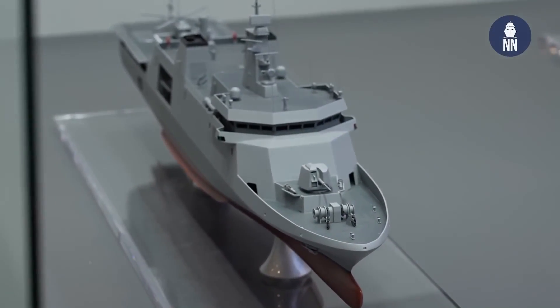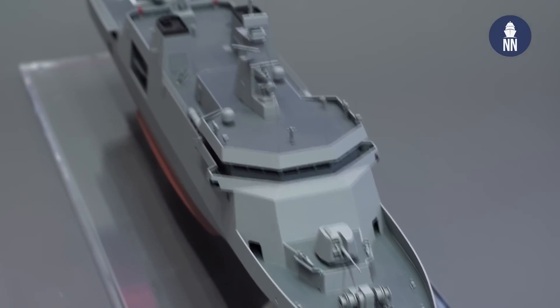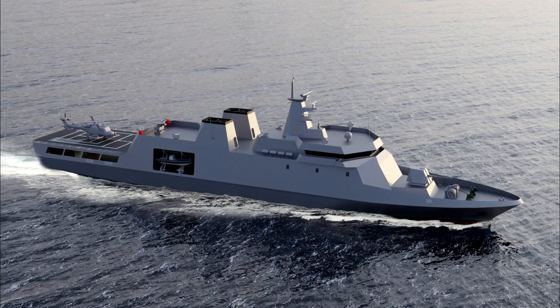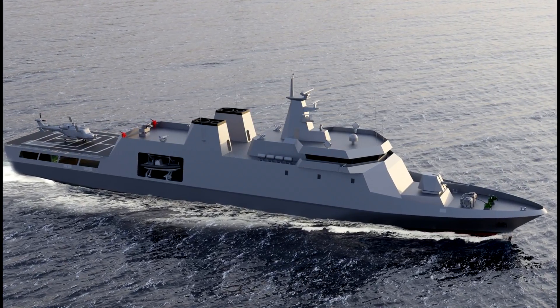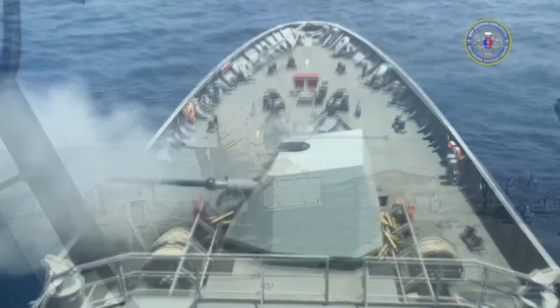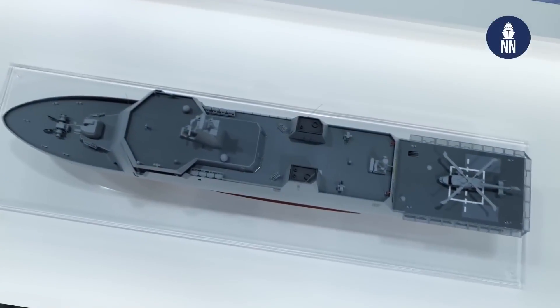Welcome aboard, defense enthusiasts. Today we're diving into the future of naval defense with an exclusive look at the upcoming Philippine Navy Offshore Patrol Vessel (OPV). Get ready to witness cutting-edge weaponry and state-of-the-art sensor systems.